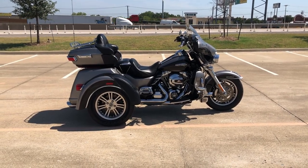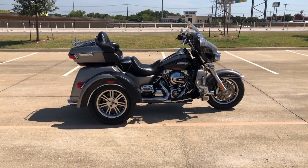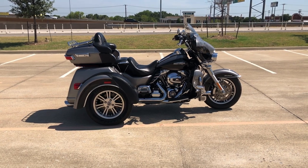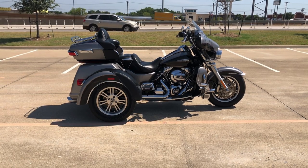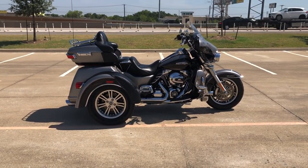Howdy folks, this is Rusty with American Motorcycle Trading Company here in Bedford, Texas. We've got a 2016 Harley-Davidson Tri-Glide Ultra Classic. If you'd like to know more about it, such as pricing, or if you'd like to view the Vinsmart VIN report, which is very similar to a Carfax, you can click on the link below in the description and it'll take you directly to our website.